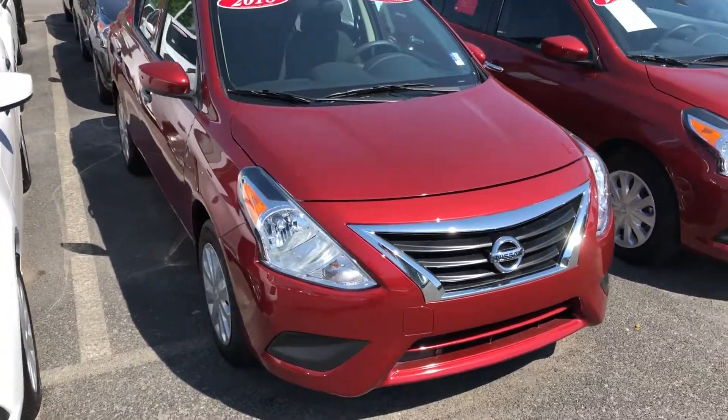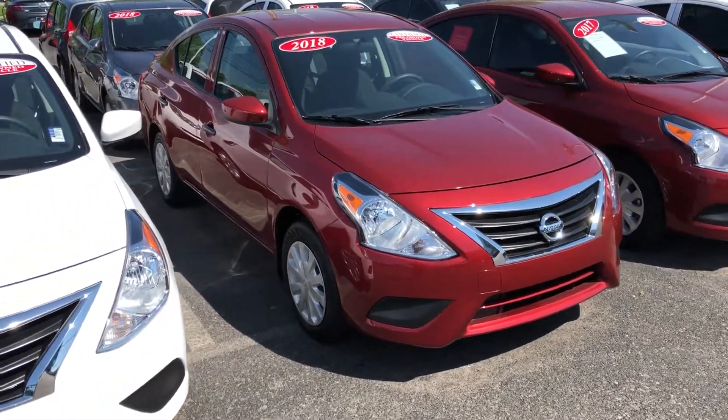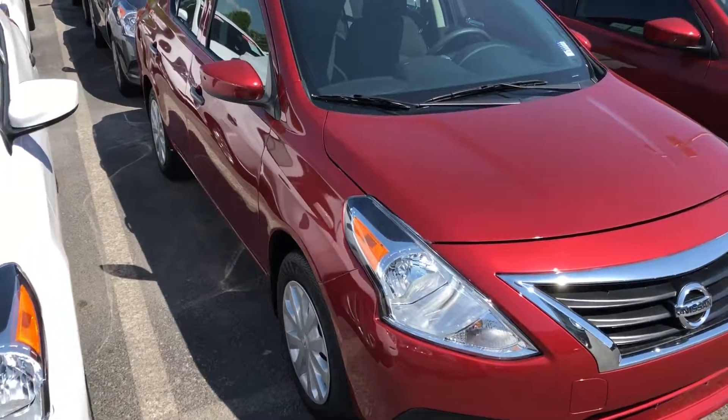A seven-year, 100,000 mile powertrain warranty is something that you'll want to ask your salesman about regarding that limited warranty.